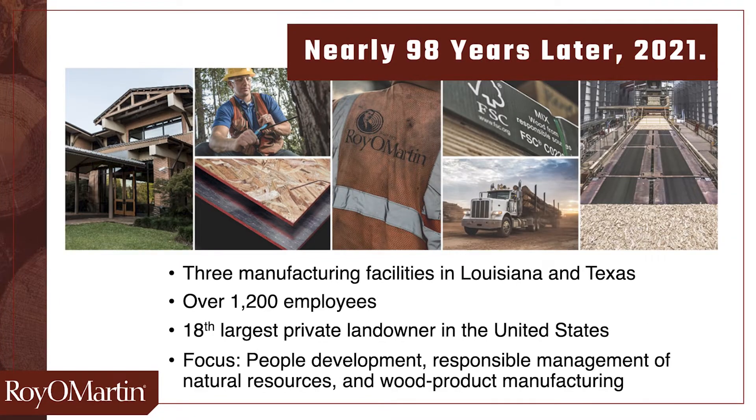The company has grown tremendously over 98 years, and we now have three major manufacturing facilities in both Louisiana and Texas, and employ over 1,200 people. We're the 18th largest private landowner in the United States, and the largest private landowner in the state of Louisiana.